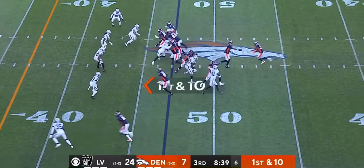Javante Williams trying to get to the outside — he does. Williams with room to run, Williams over a defender.